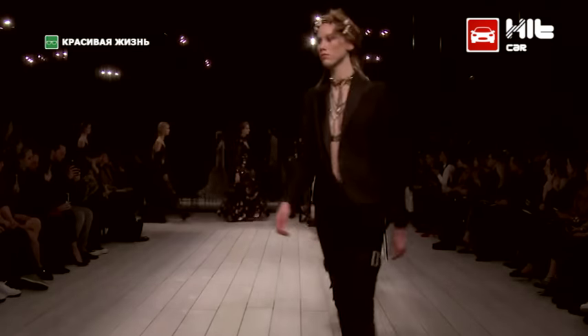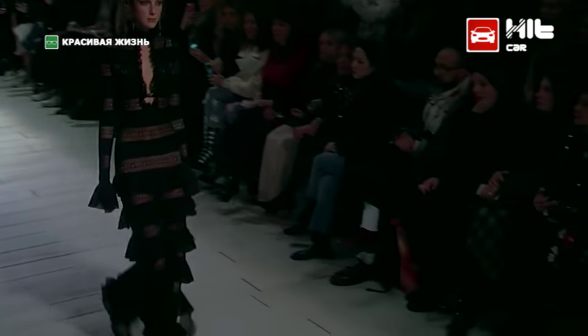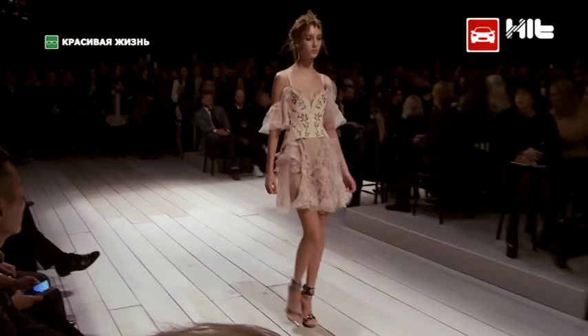Давайте обратим внимание на образы, которые вдохновили дизайнеров. Викторианская эпоха: женственные кружева, рюши, ленты, причудливые воротники, бахрома и мех.